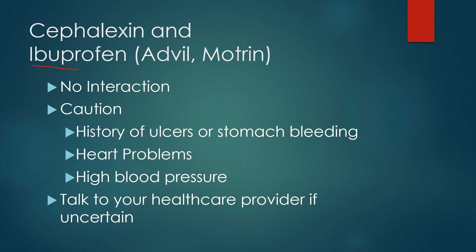What about ibuprofen, also sold under the name brands Advil or Motrin in the US? There is also no interaction between ibuprofen and cefalexin. However, you want to be cautious with ibuprofen. Ibuprofen is really good for fever, aches, and pains. However, if you have a history of stomach bleeding or ulcers, ibuprofen could worsen that.